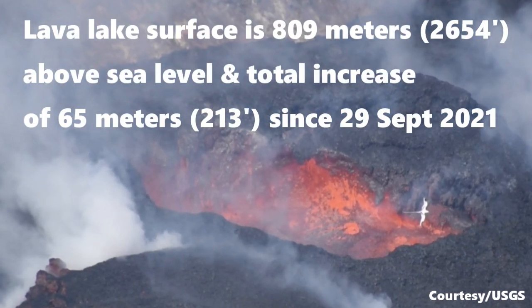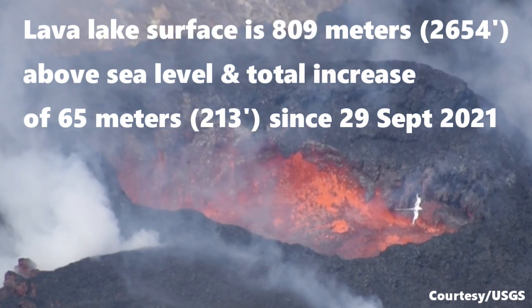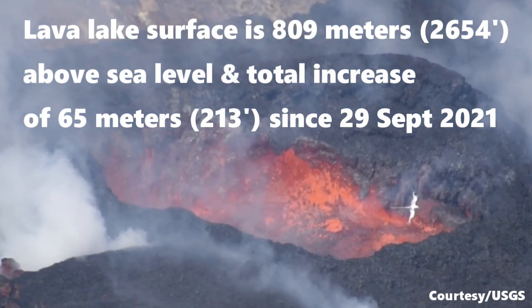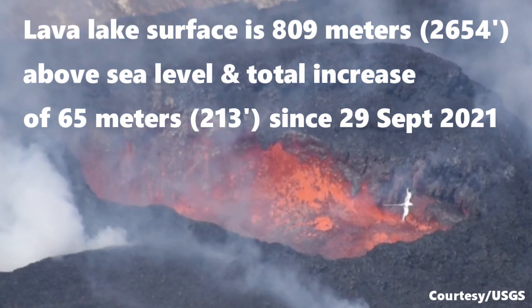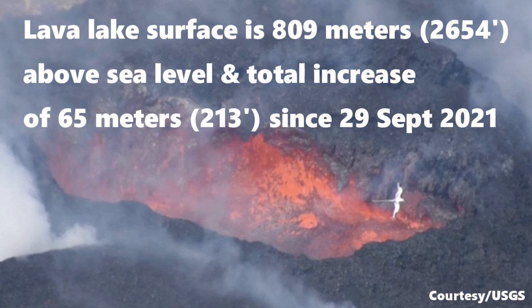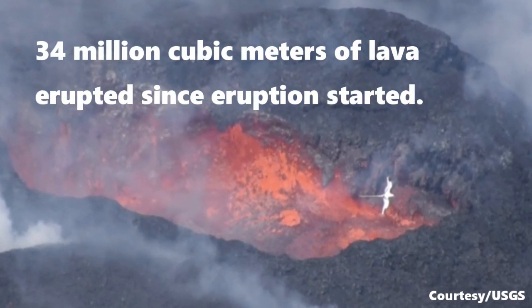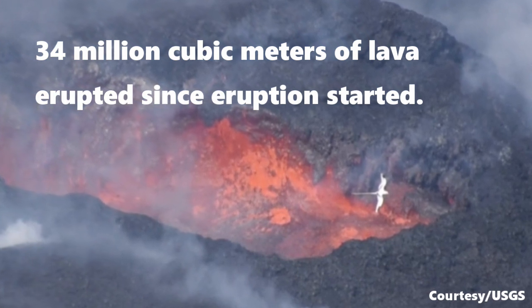As of the 3rd of December, the surface of the lava lake is 809 meters above sea level, which means the lava lake has risen 65 meters or 213 feet since the 29th of September 2021, the beginning of the eruption. Also, 34 million cubic meters of lava have erupted since the eruption started.